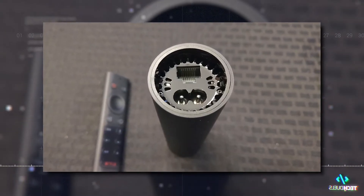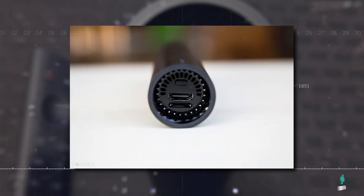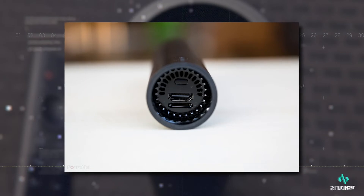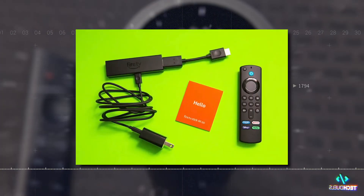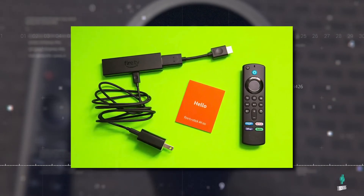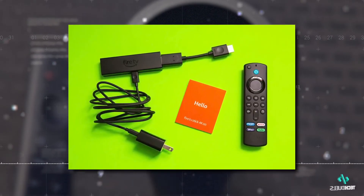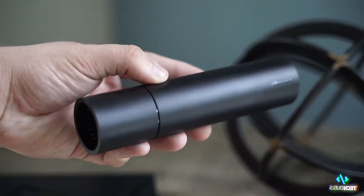In terms of interface, the Nvidia Shield TV has Gigabit Ethernet, a microSD card slot, and supports HDMI 2.0b with HDCP 2.2 and CEC. Whereas the Fire TV Stick 4K Max has an HDMI output, supports next-generation Wi-Fi 6 devices, and has a microUSB for power only. Nvidia continues to lead the way here.